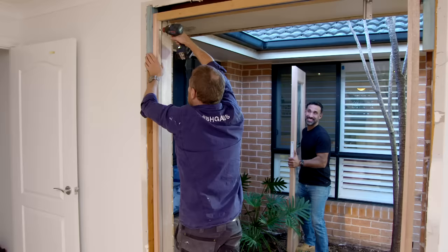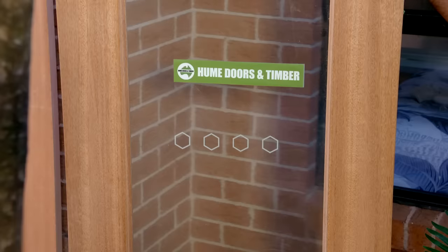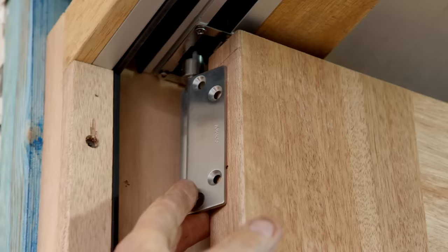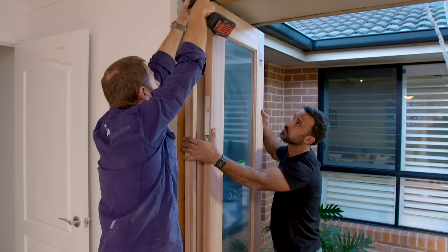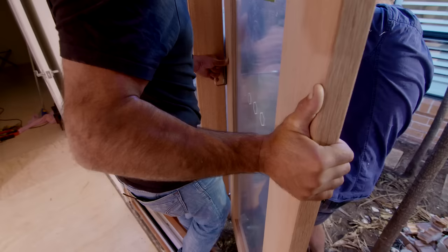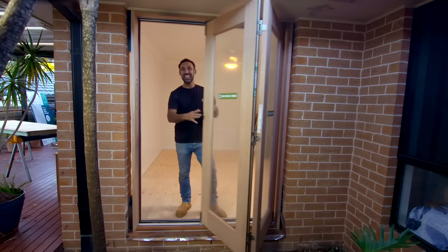How good is this looking? With the frame in and all plumbed up, we're ready to get these beautiful bi-fold doors on. Look how smooth that is — you can really tell this is worth the investment. And the best part is easy access to the courtyard.